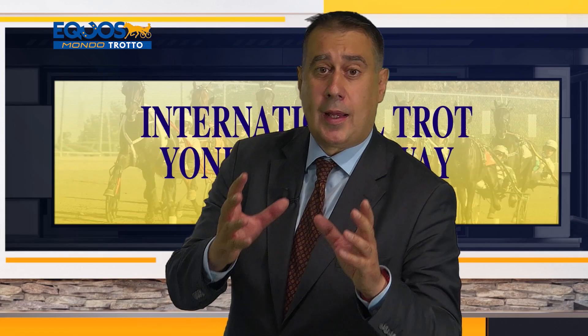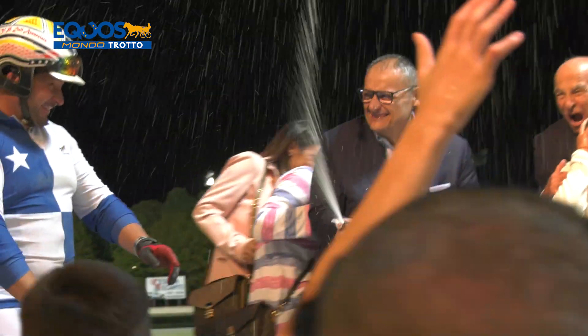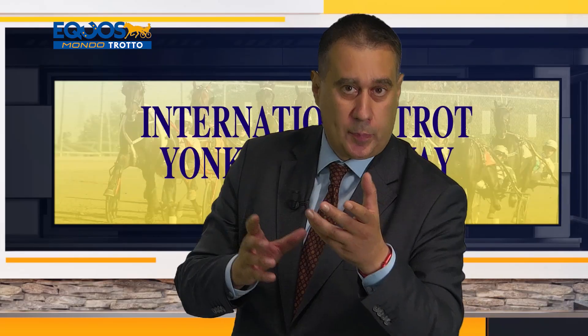Siamo in chiusura ma la inviterò a Mondotrotto — avremo modo di approfondire tanti argomenti, incluso il suo impegno nel galoppo. Il mio impegno nel galoppo ce l'ha Stefano Paladini, che è più competente di me. Se mi fa domande nel galoppo faccio una brutta figura — devo ancora ferrarmi bene. La mia passione è dei cavalli da trotto.